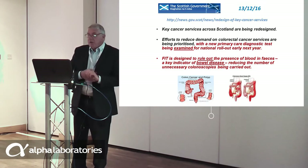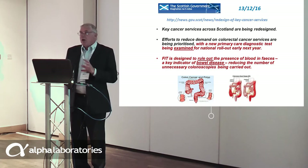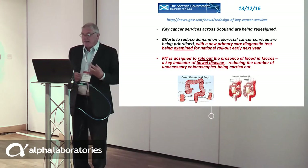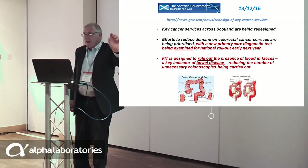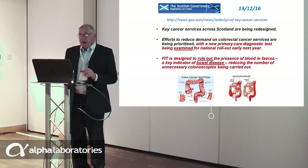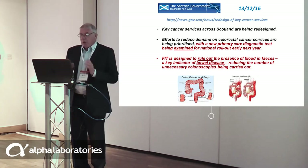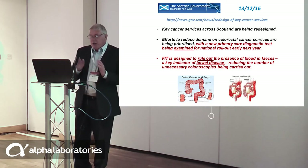In Scotland, the government is very keen on this, and late last year they produced a paper stating that key cancer services are being redesigned. They want to cut colonoscopy, and they said this can be done with a new primary care diagnostic test that is being examined for routine ruling out. FIT is designed to rule out the presence of blood in faeces — a key indicator of bowel disease. It is very important to remember that in Scotland we are talking not only about colorectal cancer but also inflammatory bowel disease, Crohn's disease, and all forms of colitis.